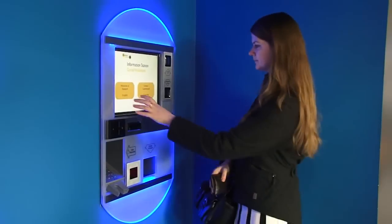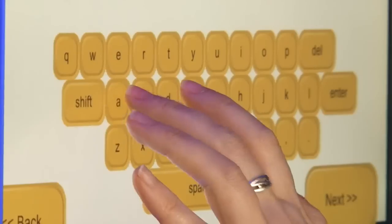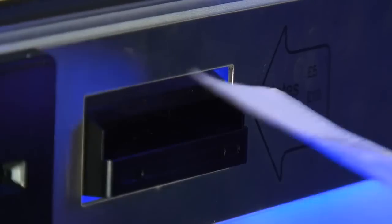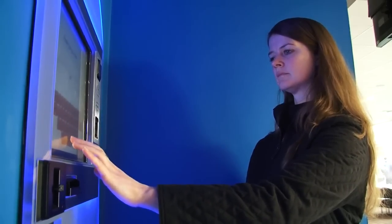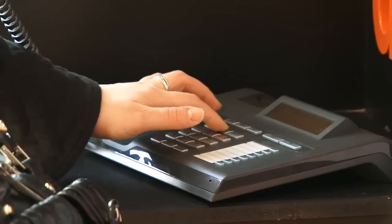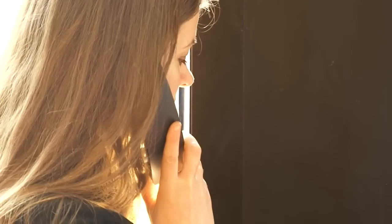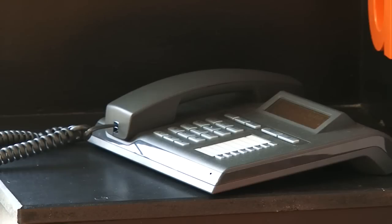If you need to pay for something in the Information Station, you can use one of our self-service payment machines. Here you can pay with cash or card by following the simple instructions on the screen. We also have a self-service telephone for you to contact local public services, or to let us know you've arrived for a meeting. Please follow the simple instructions next to the phone.